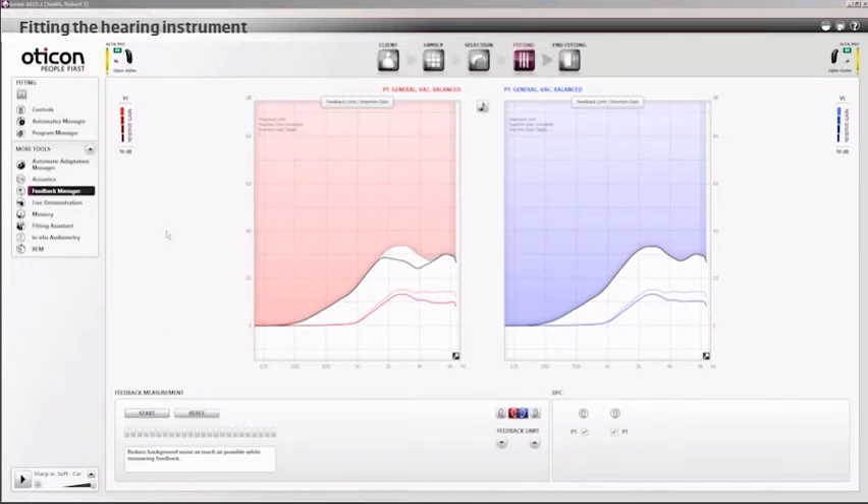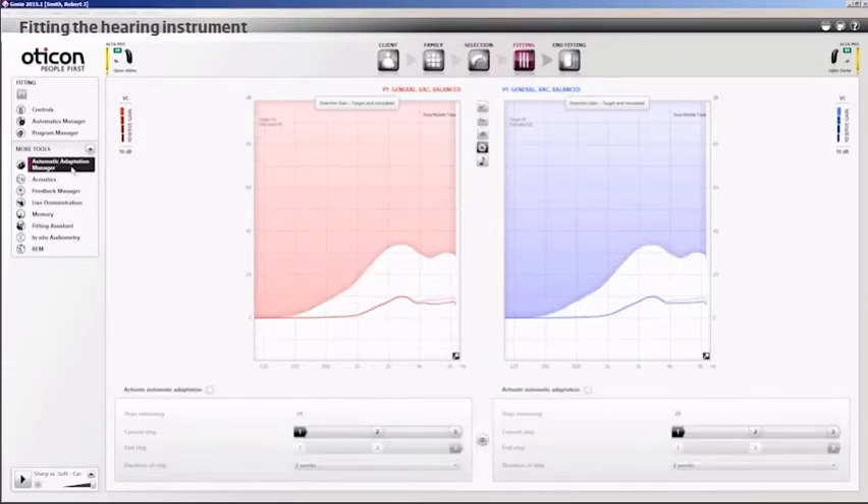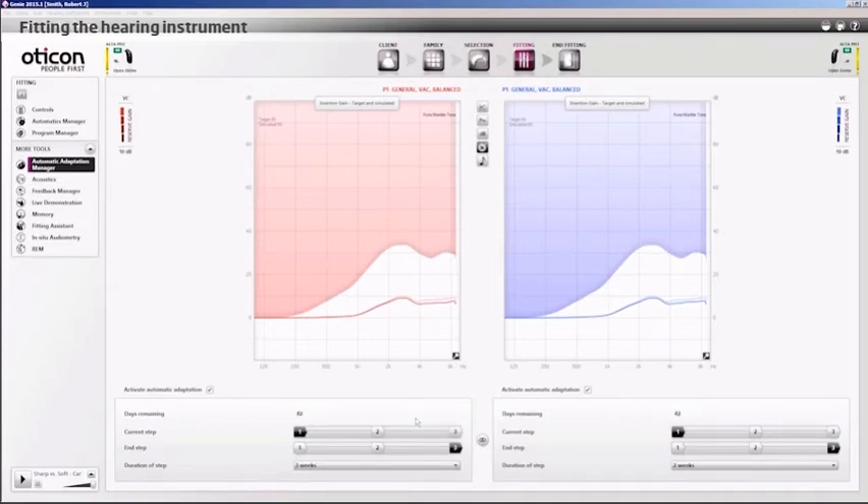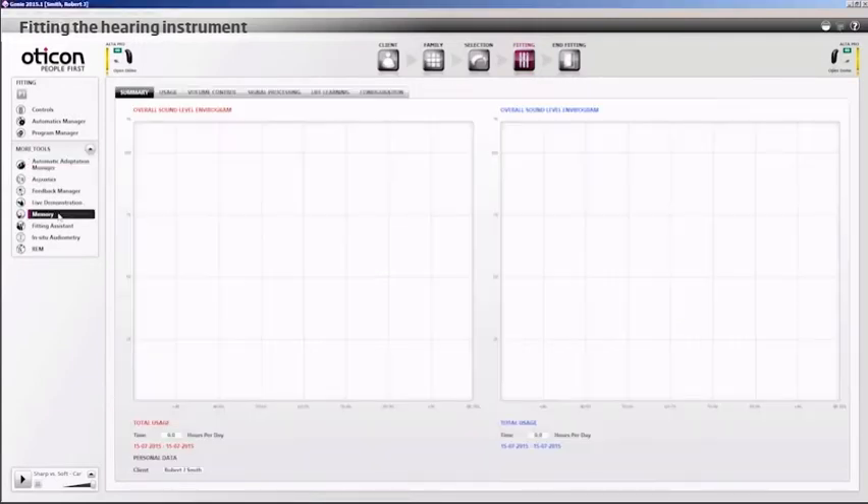The hearing care professional may choose to activate the automatic adaptation manager, which offers a range of options to help the client adapt to the new hearing instruments. The adaptation manager can be set so the instrument adapts to the client over a period of time, gradually increasing the amplification. The instruments can also collect data on usage, providing insights into how much they are used and in which listening environments, which could be relevant for fine tuning at a later time.